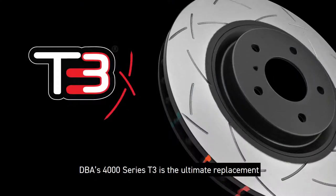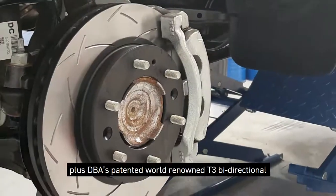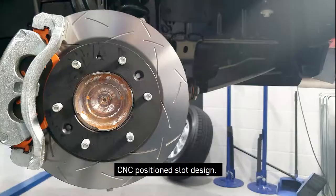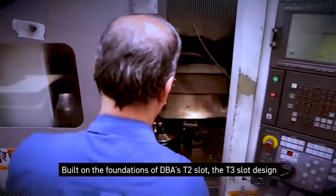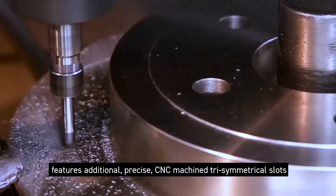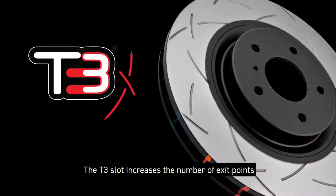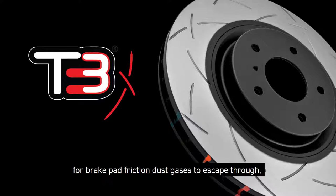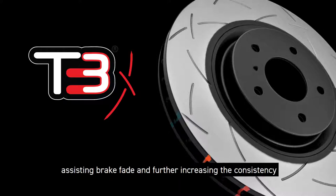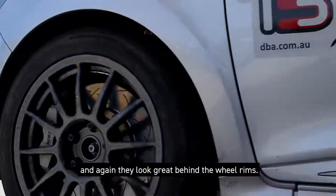DBA's 4000 Series T3 is the ultimate replacement single-piece performance brake rotor, featuring all the benefits of the DBA 4000 Series plus DBA's patented renowned T3 bi-directional CNC precision slot design. Built on the foundations of the DBA T2 slot, the T3 slot features additional precise CNC tri-symmetrical slots, resulting in an even greater, more responsive, smoother brake pedal feel. The T3 slot increases the number of exit points for brake pad friction dust and gases to escape through, assisting brake fade and further increasing the consistency and effectiveness of every brake stop. And again, they look great behind the wheel rims.